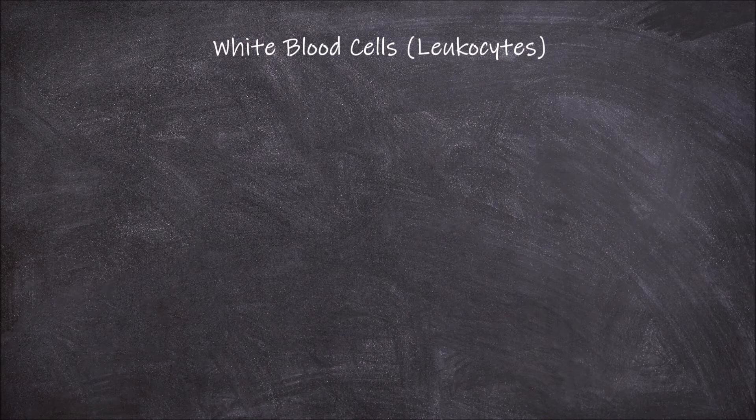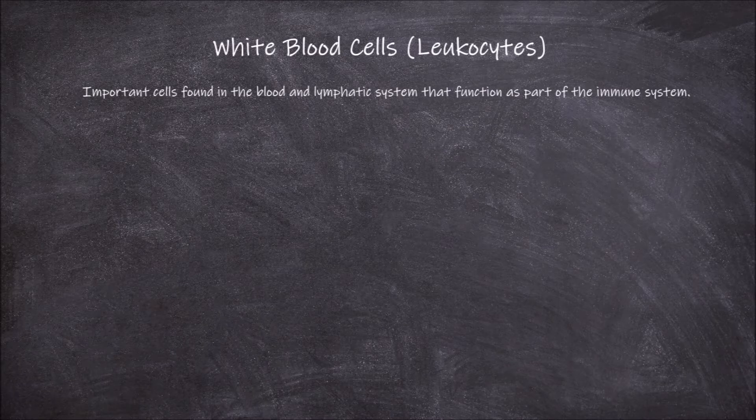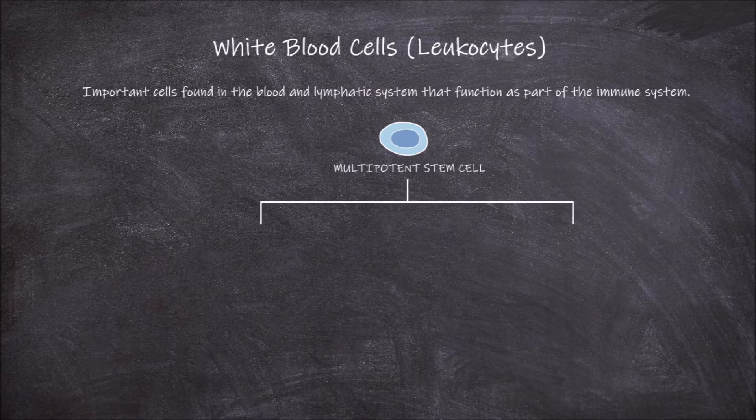White blood cells, also known as leukocytes, are important cells found in the blood and lymphatic system that function as part of the immune system. White blood cells are made in the bone marrow from multipotent stem cells and move out into the bloodstream and lymphatic system. From these multipotent stem cells you get two lineages of blood cells, myeloid progenitors and lymphoid progenitors.